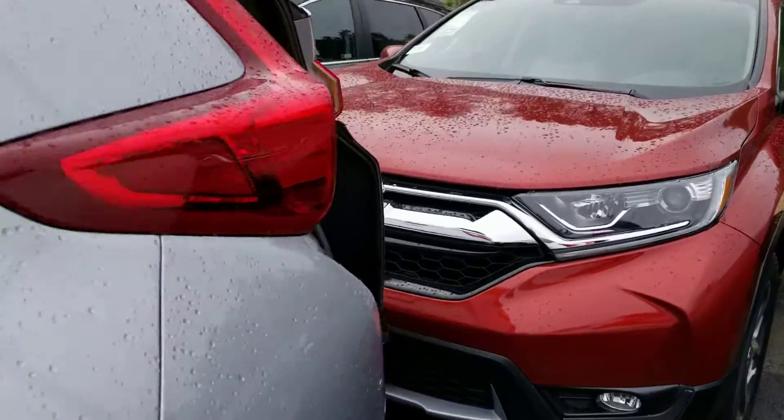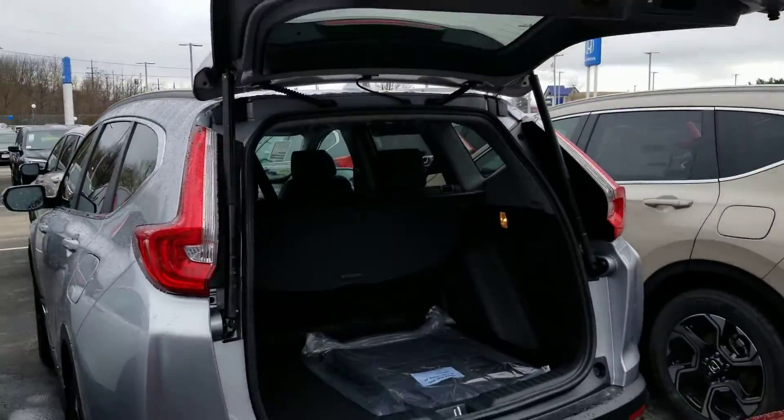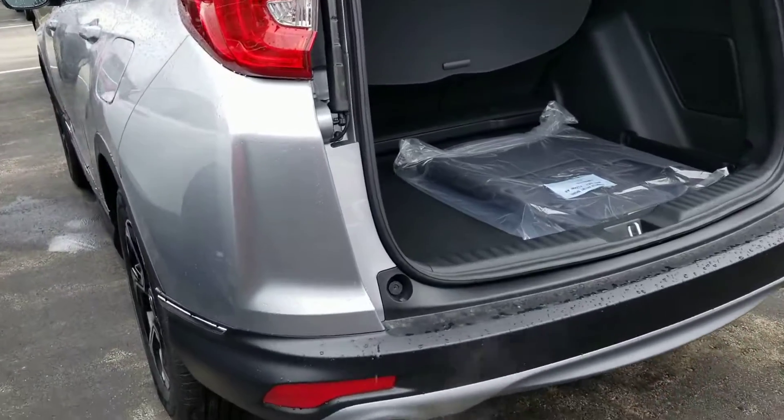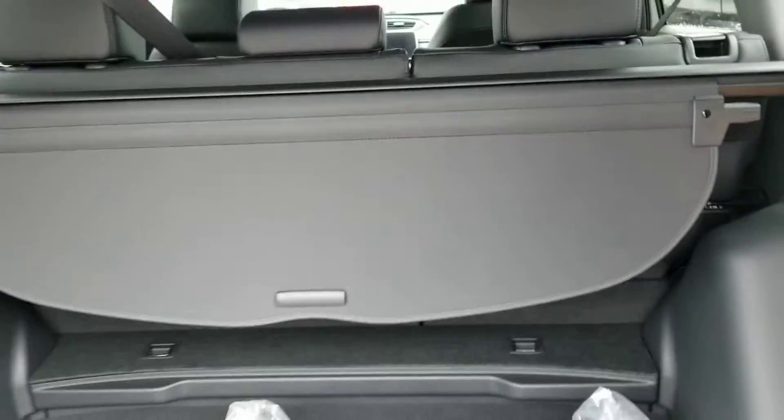It has a power liftgate. It also has a kick open and shut — I'll show you how that works in a second. There's your 60/40 pull-down privacy shade.